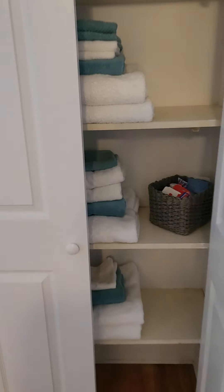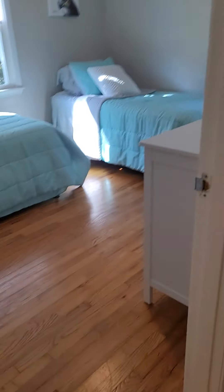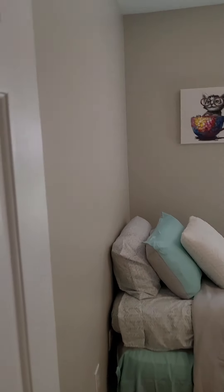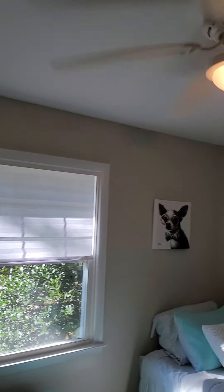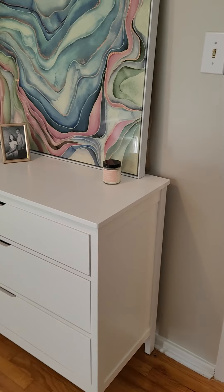Going back out into the hallway, the hardwood floors are still nice. You have a linen closet at the end of the hallway, which is always nice. Then you have the second bedroom, still with the hardwood floors and fresh paint.